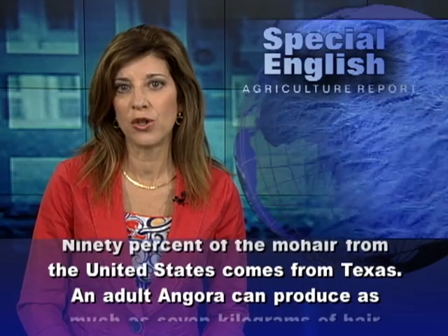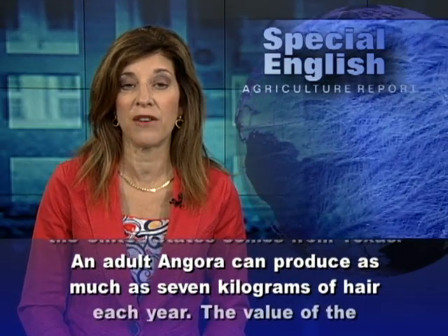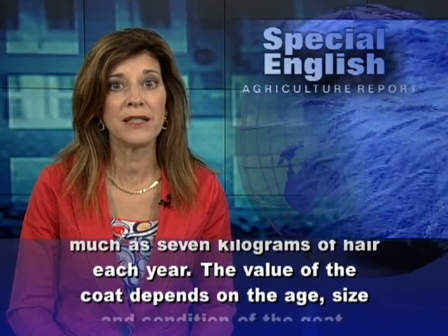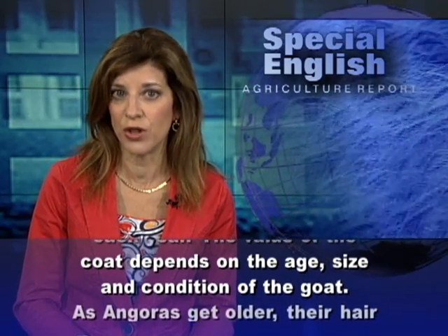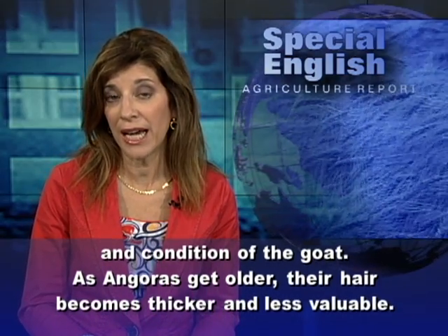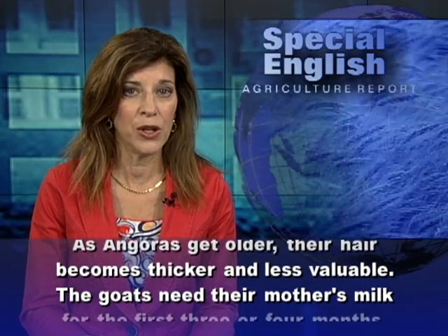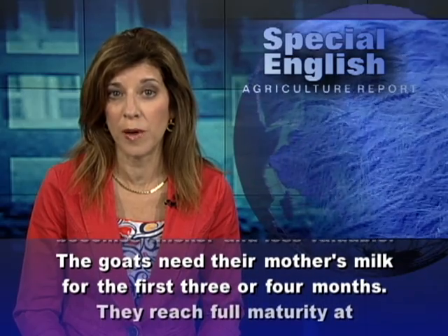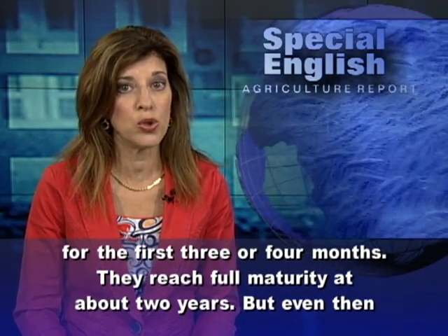An adult angora can produce as much as seven kilograms of hair each year. The value of the coat depends on the age, size, and condition of the goat. As angoras get older, their hair becomes thicker and less valuable. The goats need their mother's milk for the first three or four months. They reach full maturity at about two years.